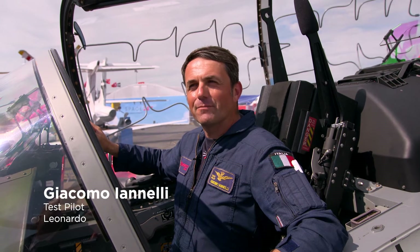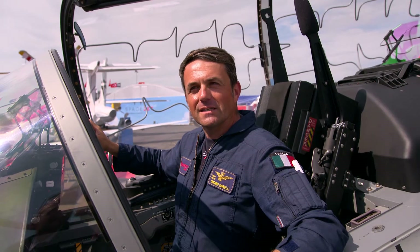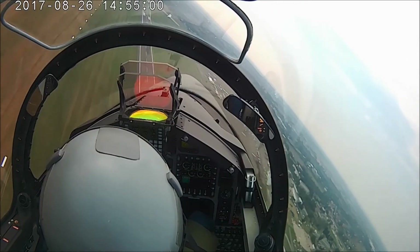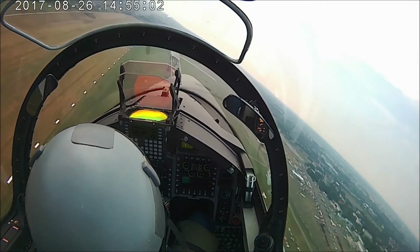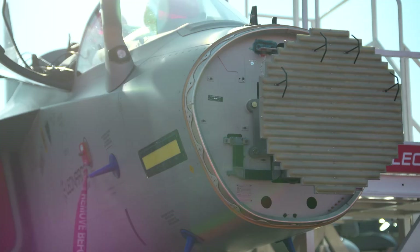Welcome on board the M-346 Fighter Attack — the brand new evolution of the M-346 family from Leonardo. This aircraft retains all the training capabilities and performance of the trainer M-346 while adding a radar, an electronic suite defense subsystem, and a 7-hardpoint configuration.